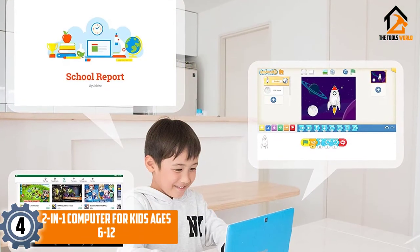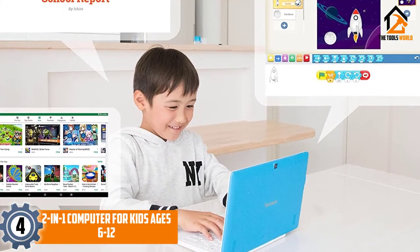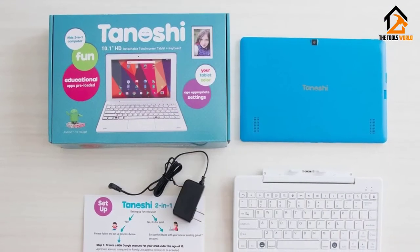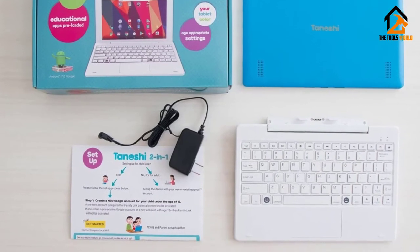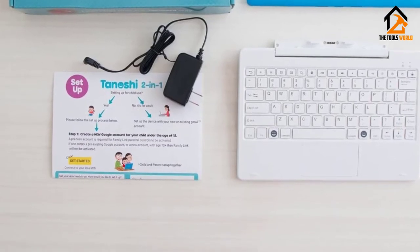Moving on at number 4, we have the 2-in-1 computer for kids ages 6 to 12. Another laptop for kids on our list is the Tanishi, suitable for 6 to 12-year-olds. With a wide touchscreen measuring 10.1 inches, it allows simple reading and visibility. Your young one can view the contents in different lighting conditions comfortably.